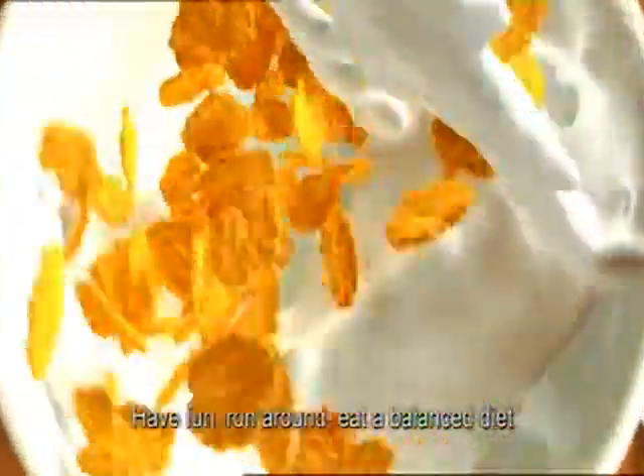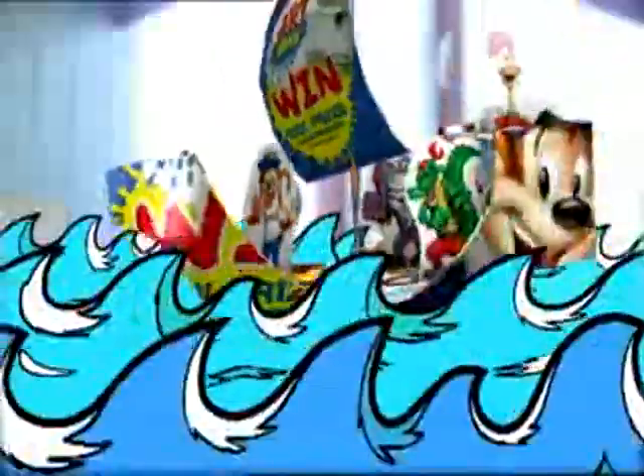Start the day with a Kellogg's breakfast and boost your imagination with a free Art Attack CD-ROM. Make amazing things from scratch with everyday items you can find at home. It's an Art Attack waiting to happen.